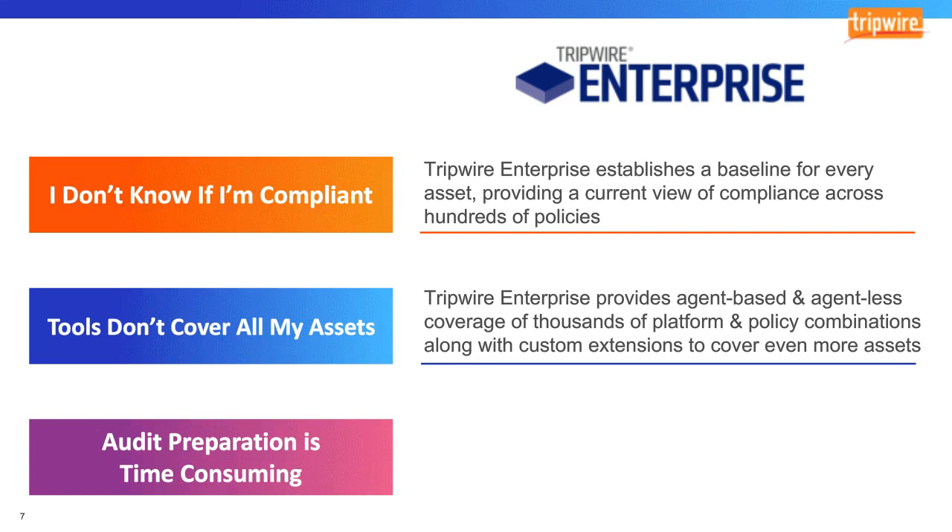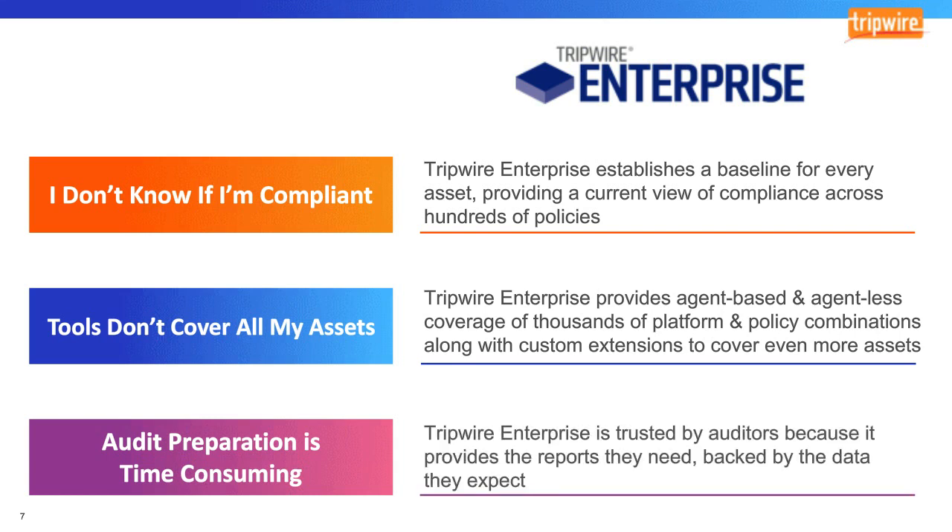We provide continuous compliance, which ensures we're helping you reduce the time spent preparing for an audit, because each audit season doesn't require starting from scratch. We also have out-of-the-box reports, which reduces ad-hoc work needed to prove compliance — many customers say this helps them go through audits much faster. In addition, we have a managed service offering called Expert Ops, where we act as an extension of your security team.